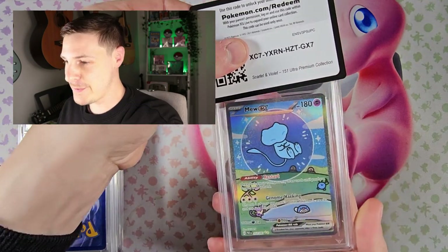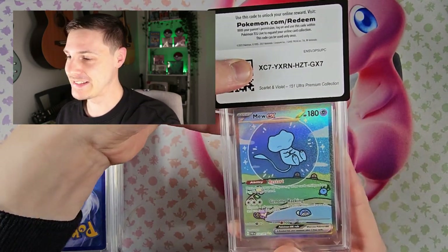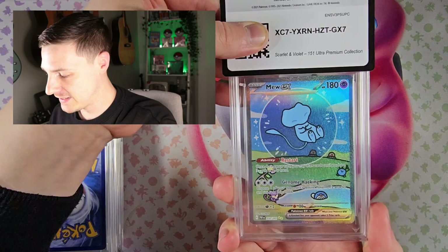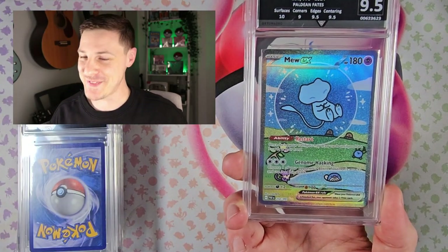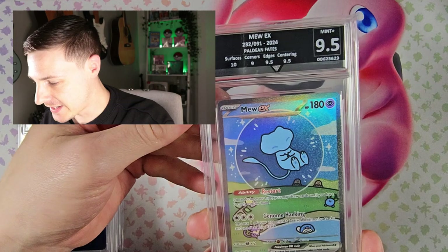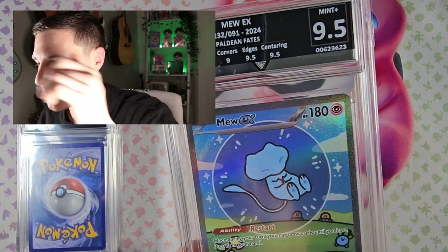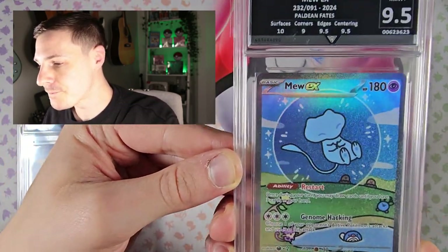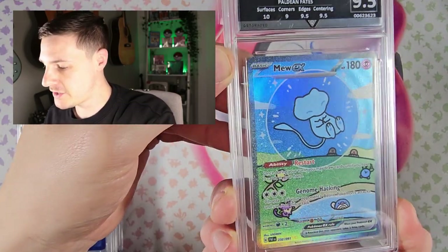Oh, the Mew! This was pulled from my first YouTube video, so I'm really excited to see what we get. Opening Paldean Fates ETB I believe it was, and we've got the sleeping bubble Mew. Oh, 9.5 — I was hopeful it would be a 10, but a 9.5 is pretty good. Surfaces is 10, it's the corners again that have let it down, a 9 on the corners. Yeah, they don't just hand out top grades — that's why I chose to use them.